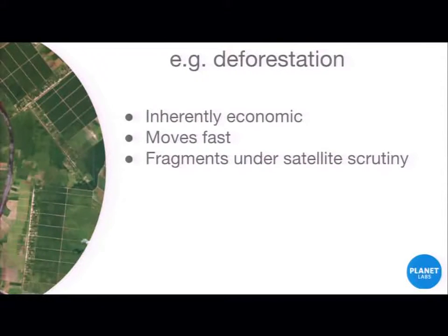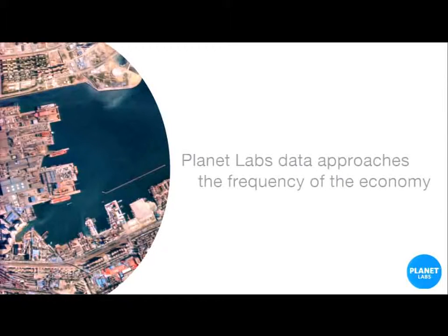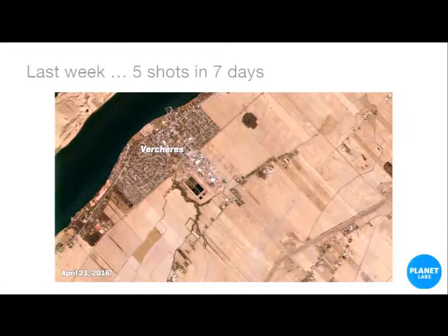Stuff happens in space and time, so it's a shame not to have more of a temporal component. For example, deforestation — which I've studied a lot — is inherently economic. It's an investment in real estate essentially, or agriculture or both. It moves fast, so there's space and time again. Interestingly, in Brazil, where they've had a satellite-based monitoring program for decades, you see more and more deforestation happening at sub-pixel level, because people know they'll get picked up more quickly if they deforest over large areas. What's exciting about Planet Labs data is that it approaches the frequency of the economy — going from every couple of weeks to daily data for any land cover in the world is pretty awesome.